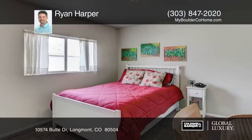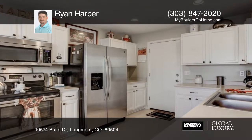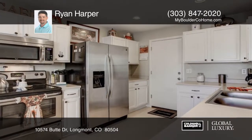Upstairs are three large bedrooms plus a loft. Outside, the lovely yard with the great paver patio in the backyard is perfectly shaded for amazing backyard barbecues.